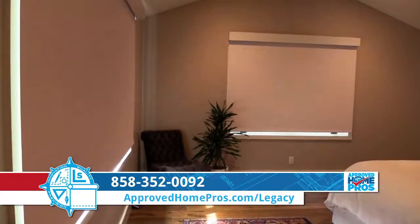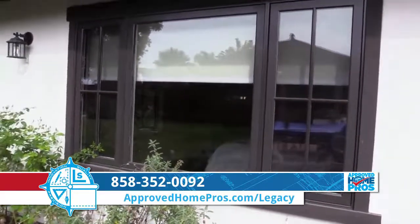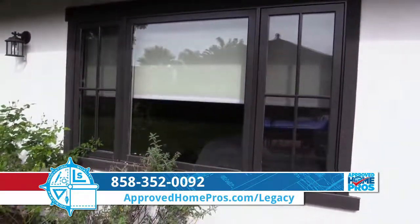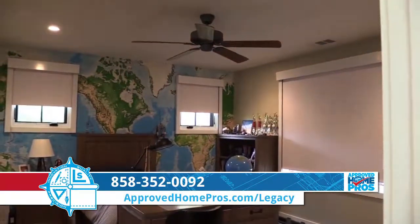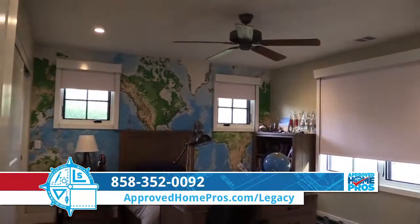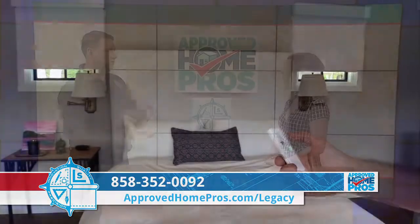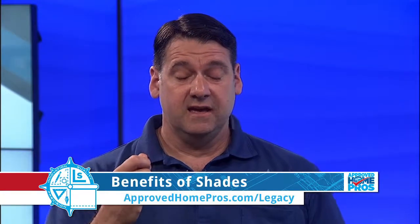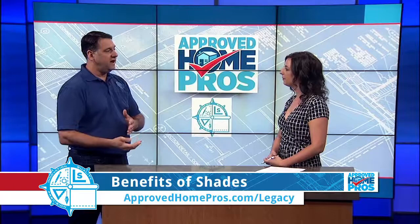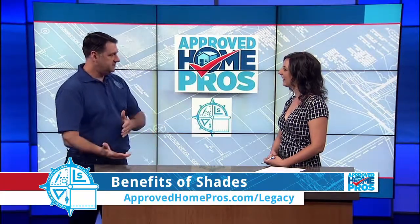Most often we see it in the privacy in a bedroom, or in a media situation where the couch is situated so the reflection of the window is off the TV — to block the light. So a lot of times they'll have a light filtering shade and we need a blackout somehow. Sometimes we have the circumstance where someone has a light filtering shade on the inside, and if we do an exterior shade that's in a blackout, it accomplishes that.